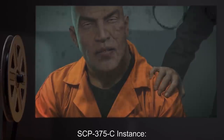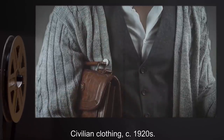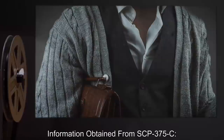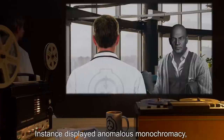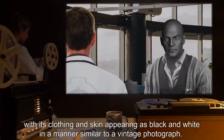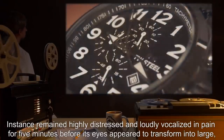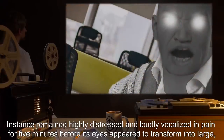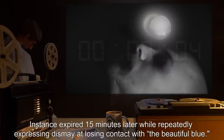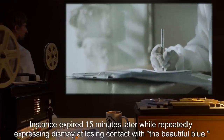SCP-375-C instance — D34289 equivalent. Clothing worn upon retrieval: civilian clothing, circa 1920s. Information obtained: Instance displayed anomalous monochromacy, with its clothing and skin appearing as black and white, in a manner similar to a vintage photograph. Instance remained highly distressed and loudly vocalized in pain for five minutes, before its eyes appeared to transform into large anomalous white orbs and removed themselves from its body. Instance expired fifteen minutes later, while repeatedly expressing dismay at losing contact with the 'beautiful blue.'